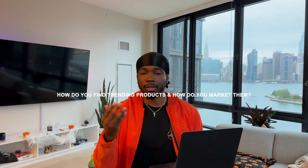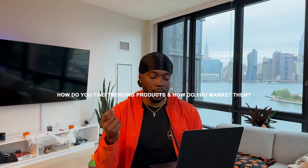This question today is pretty timely because we are going into everyone's favorite time of year — holiday season. If you're drop shipping, holiday season means more money. The question basically asks: how do you find trending products, and when you find them, how do you market them? Pretty basic question, very timely given that we're going into holiday season.